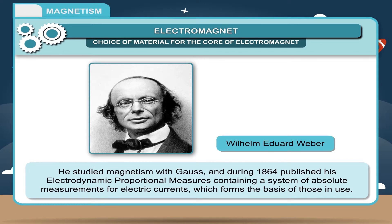Wilhelm Edward Weber (1864) published his Electrodynamic Proportional Measures, containing a system of absolute measurements for electric currents which forms the basis of those in use.